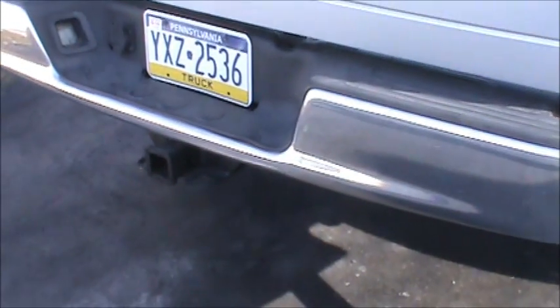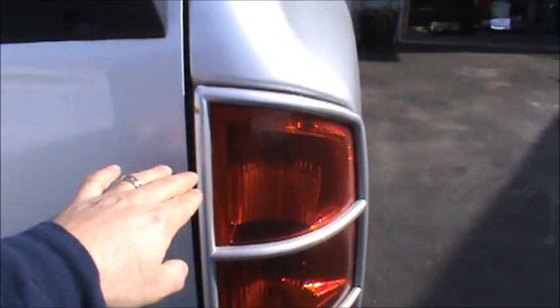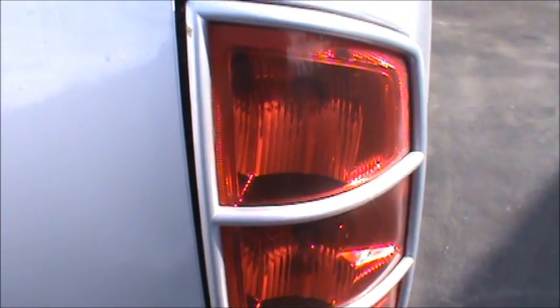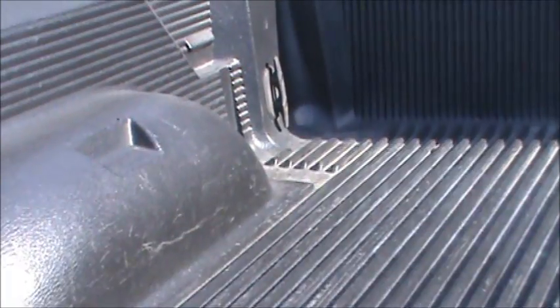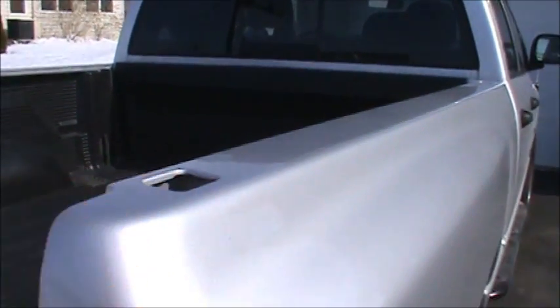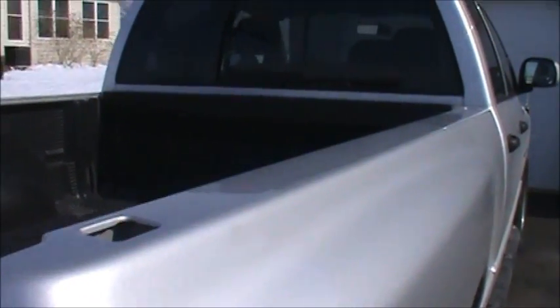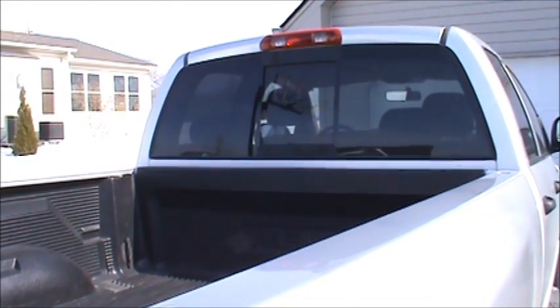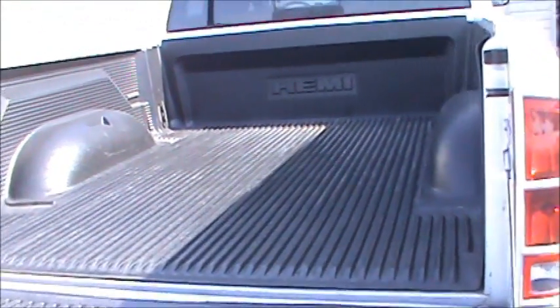The truck has the towing package on the back with two different hookups. I noticed there are some little paint chips, so I ordered some touch-up paint to take care of those. Inside the bed there's a bed liner, with hooks at all four corners on the bottom, but no hooks up top — so I'm going to add plastic bed caps and hooks up there. It also has a sliding back window, which is really nice if you're moving something long like trim. The bed on this truck is six foot four inches.